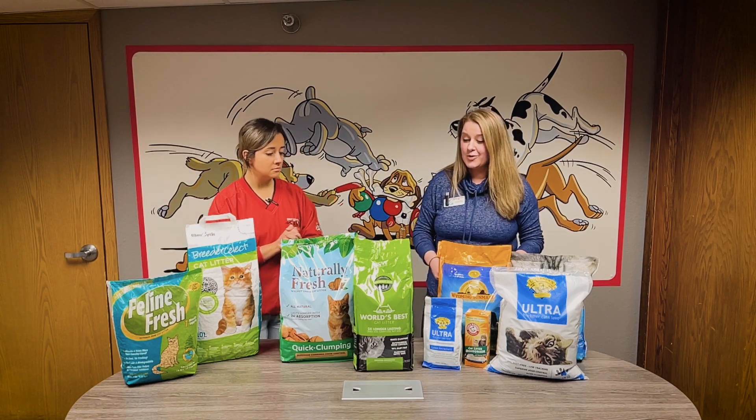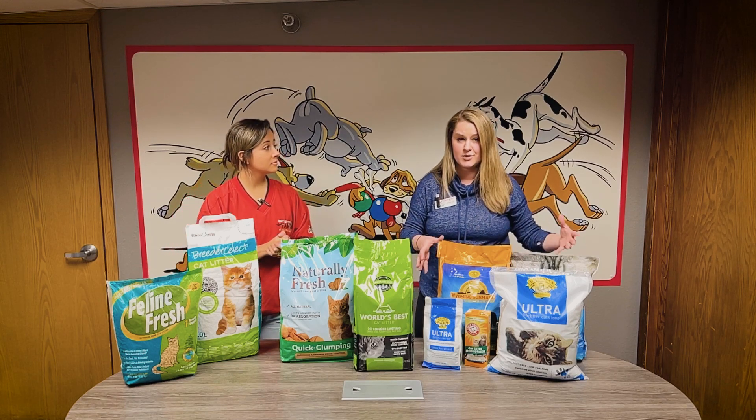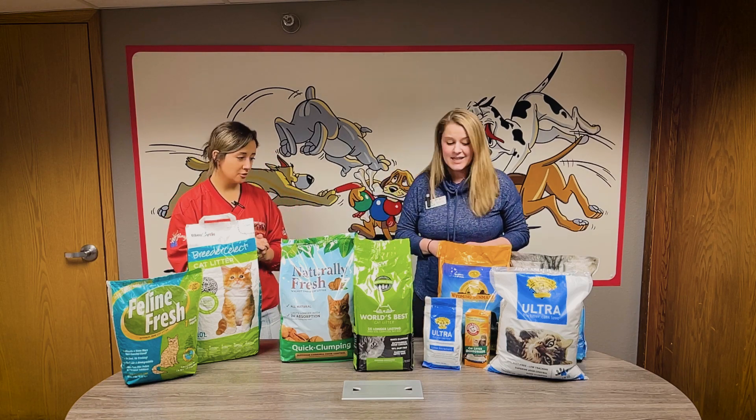What about these guys in the middle? So the corn and walnut are great because if you do have a cat that's more sensitive to any of the dust or clay-based litters, that is a great nice tight clumping litter to use as well. Perfect!